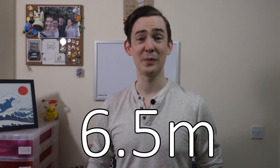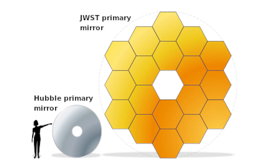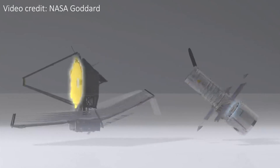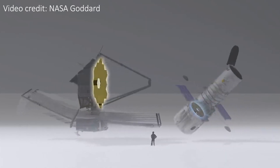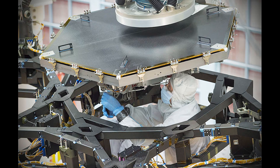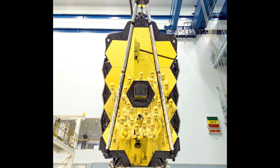Unfolded, the primary JWST mirror has a diameter of 6.5 metres. By area, this is over 6 times bigger than the 2.4 metre mirror of the Hubble Space Telescope. Despite this huge increase in size, the JWST mirror is actually 113 kilograms lighter than the Hubble mirror. It's made up of 18 hexagonal segments, which are gold-plated beryllium and, as you might expect, they're incredibly reflective.